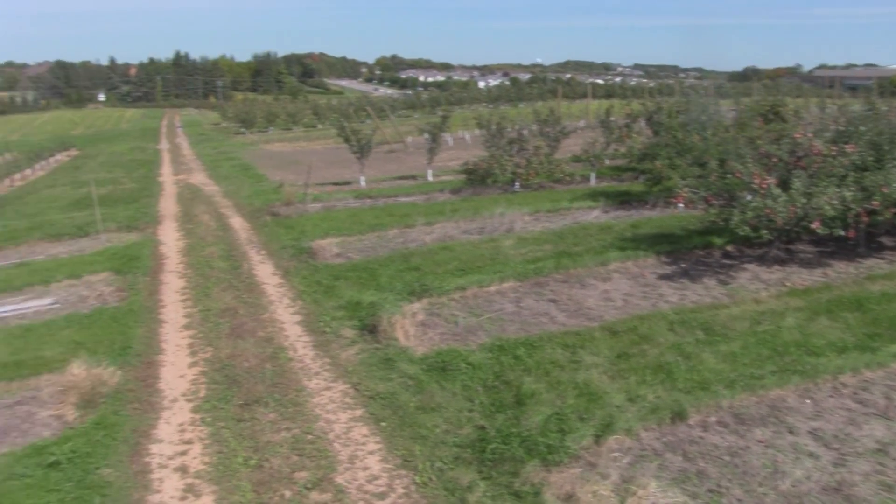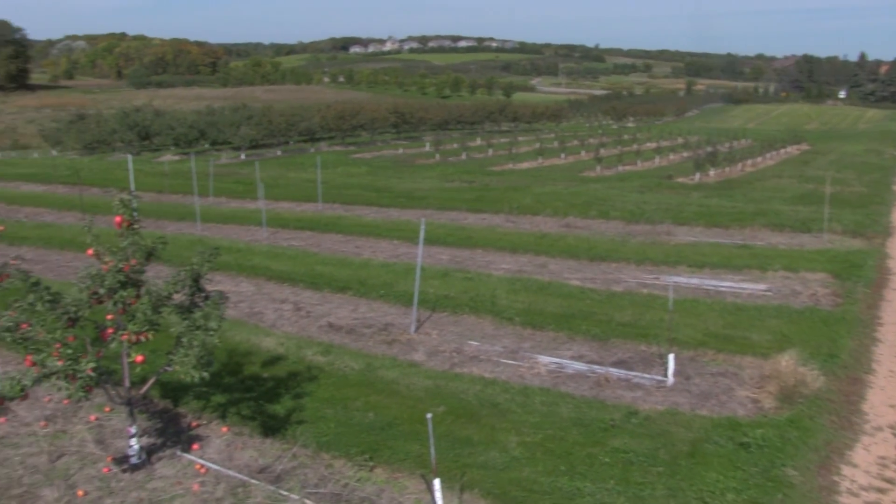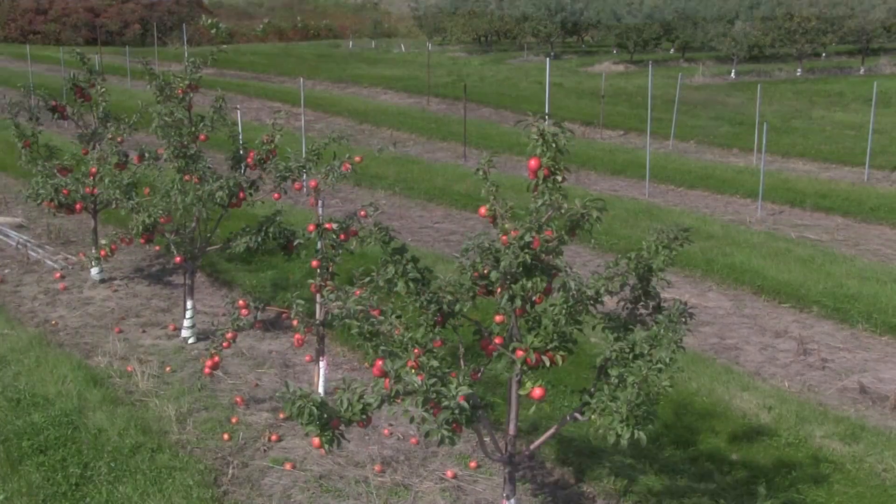In the whole breeding program we've actually got about 20,000 seedlings in the ground at any one time, but they're going in and out all the time as they come into fruiting and as we evaluate them, with many of them getting discarded.